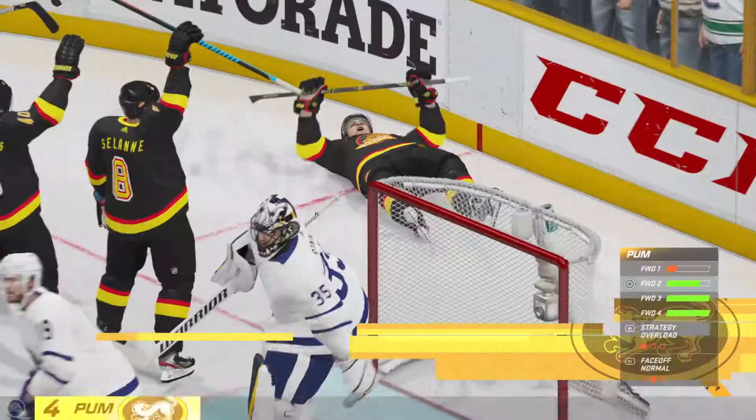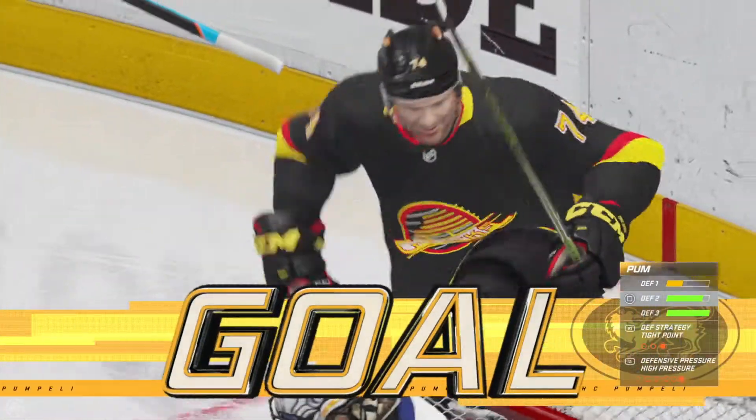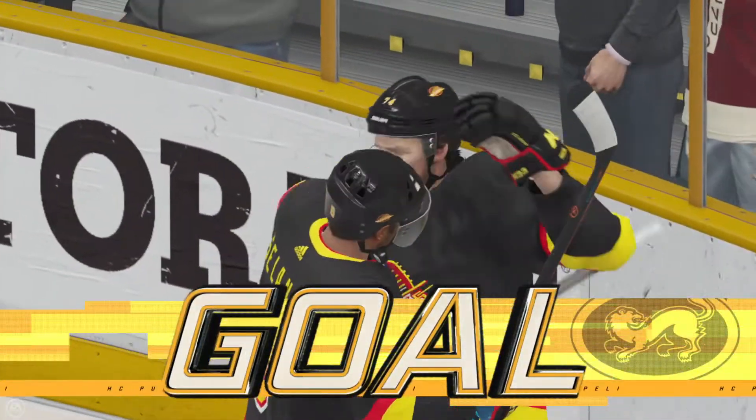A good shot. I like the release. JT really zips it past the goalie. Hits the pipe, gets a nice bounce and it's in the net.